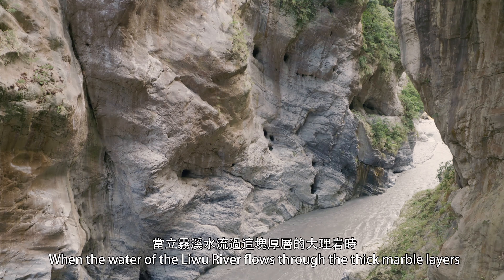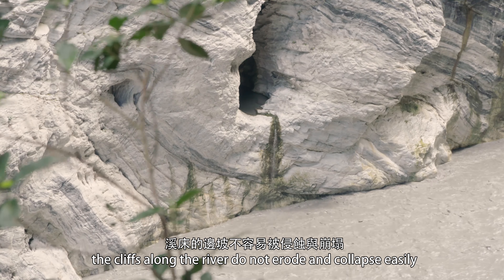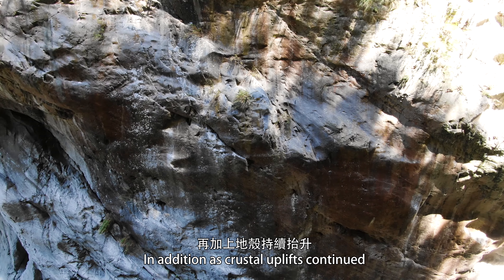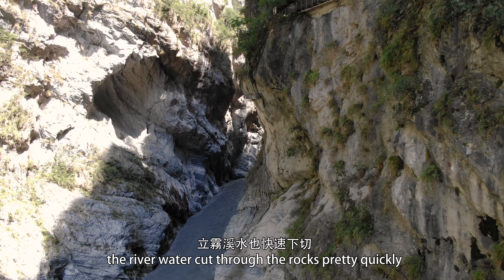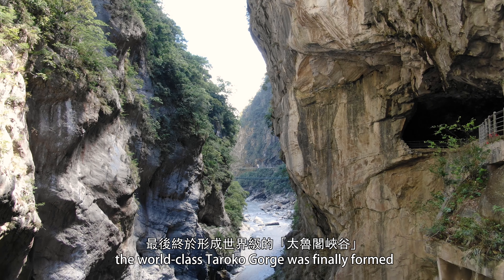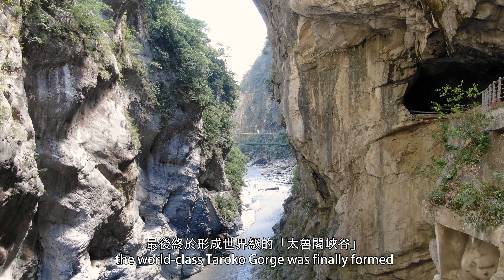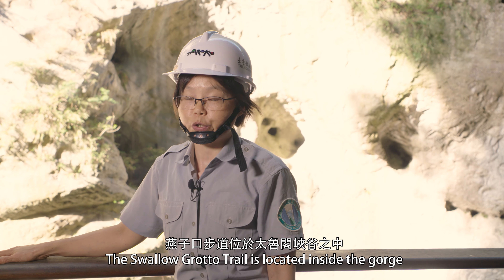When the water of the river flows through the thick marble layers, the cliffs along the river do not erupt and collapse easily. In addition, as the crustal uplifts continued, the river water cut through the rocks pretty quickly, and after millions of years, the world-class Taroko Gorge was finally formed.